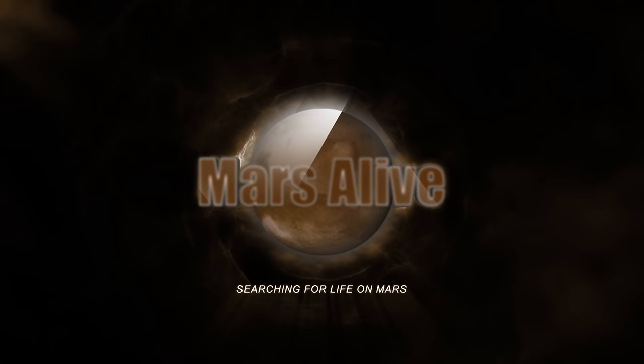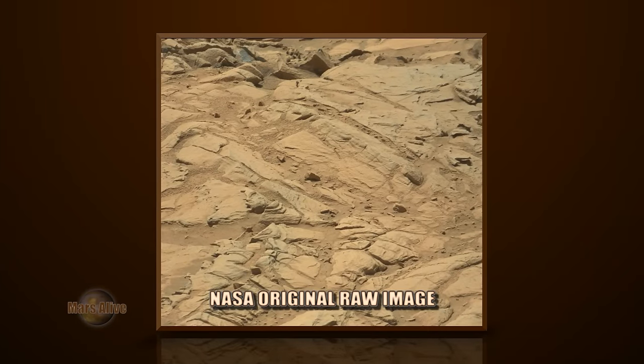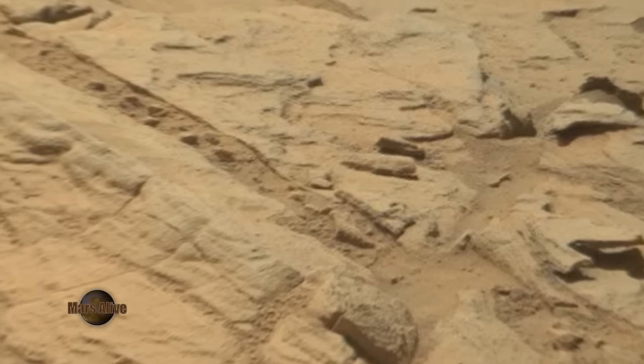Welcome to Mars Alive YouTube channel. Today we have another amazing anomaly from the Curiosity rover, Right Mask Cam, Sol 1133. Let's take a look at the raw image from NASA.